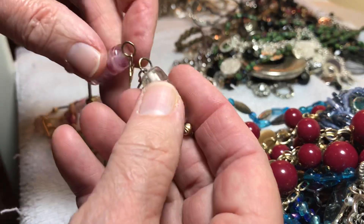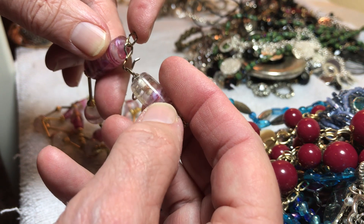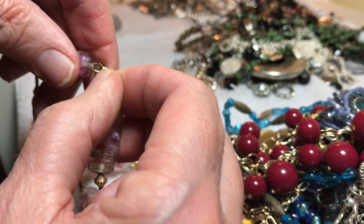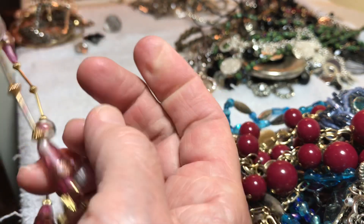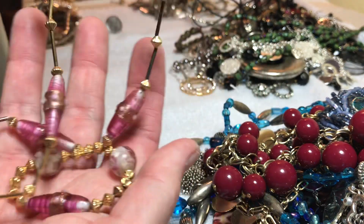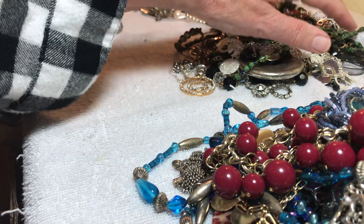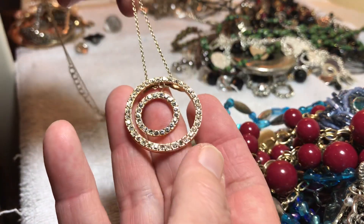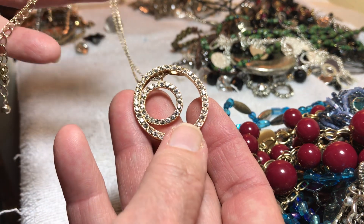Beautiful glass, pink glass with gold tone — has two clasps, I guess you can get them on there real good. How about six dollars for that one? It is pretty, nice and long, with the gold tone going really well with that pink.